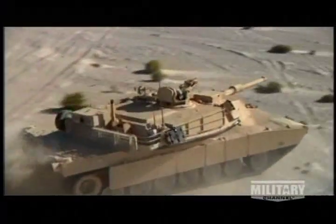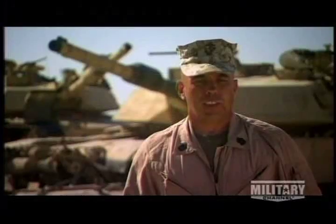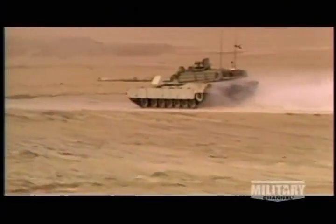The tank's stabilized gun platform allows the gunner to fire on the move. The M1A1 is a stabilized platform — we can actually shoot, move, and communicate on the move. Max speed is 42 miles an hour, and we can actually shoot at 42 miles an hour.